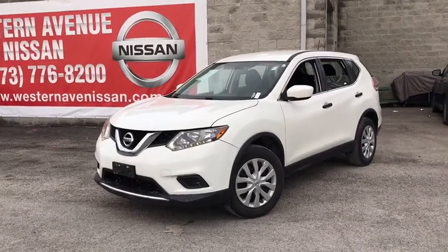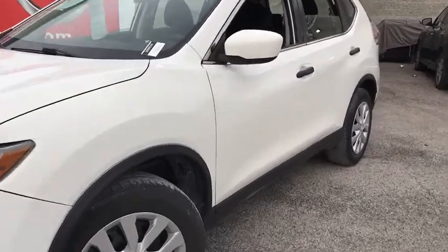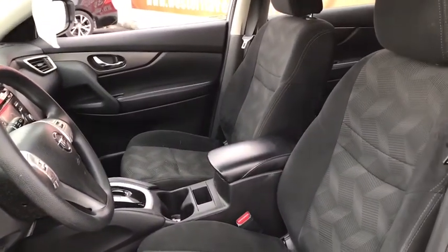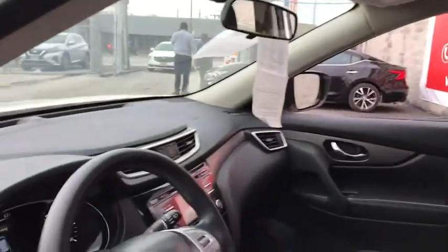Take a ride in the 2016 Nissan Rogue. The stylish Rogue gets 27 mpg and still boasts nearly 58 cubic feet of cargo space. With a 5-star side impact safety rating and confident handling, the Rogue is more than you expect and everything you deserve.